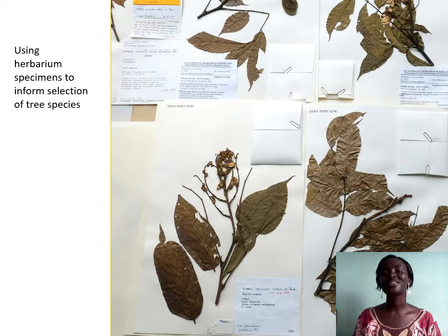This 10-minute presentation is about how we use herbarium specimens to inform selection of tree species to be used in an ongoing experimental tree trial in my country, the Republic of Congo. This experiment uses indigenous African forest species with potential to address our needs for reforestation, carbon capture, agroforestry, and protection of forests with high conservation value.